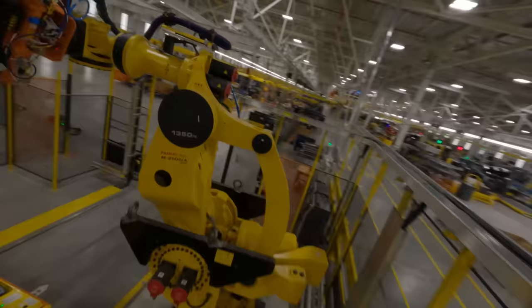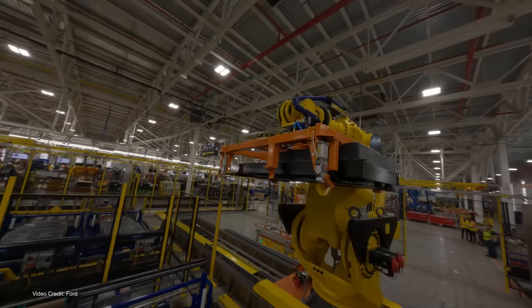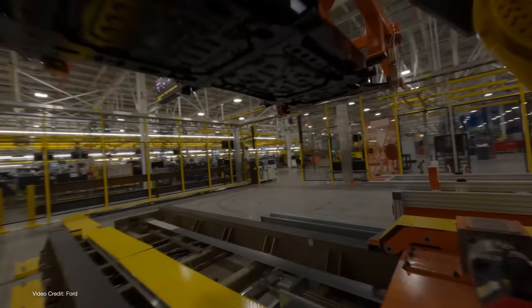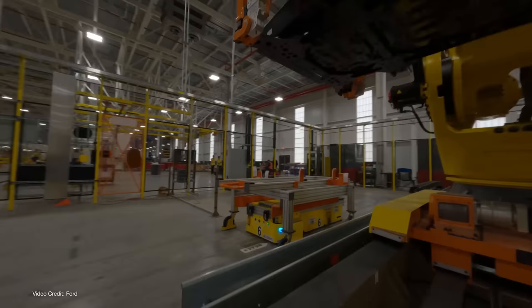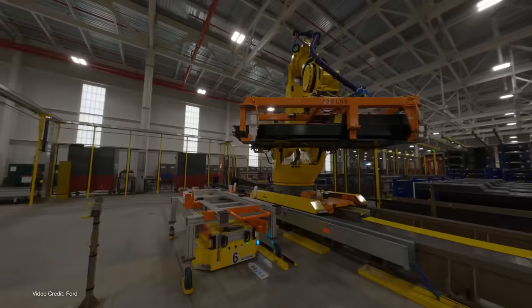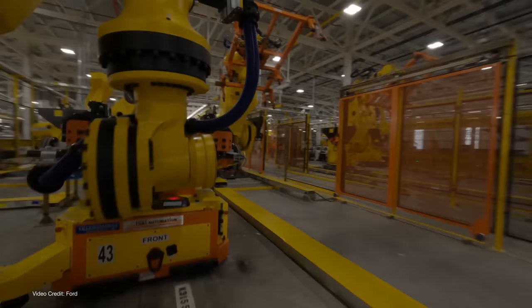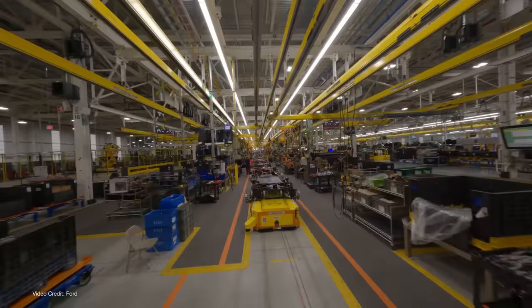Rouge has plenty of history — it's the oldest continuously operating automotive production line in the world. But today, gone are the conveyor belts of Henry Ford's day, and in their place, autonomous robots driving everything from components to near-complete trucks around the production facility. I'll get a chance to look around personally, but sadly, like most production facilities, the only cameras allowed inside are those which produce official B-roll.